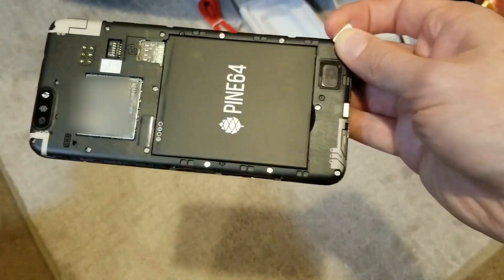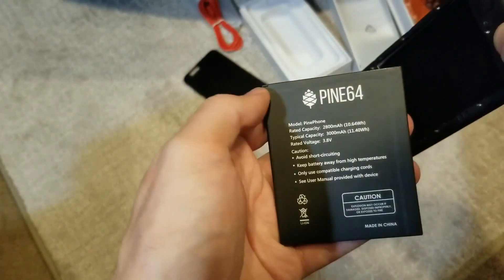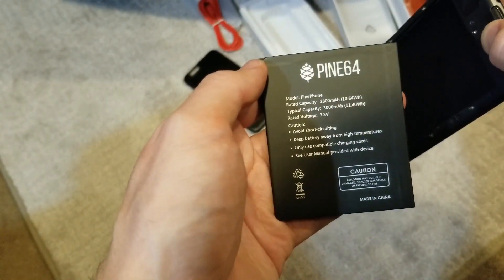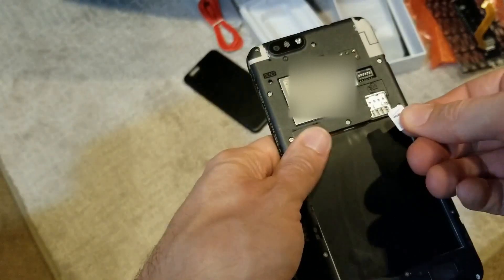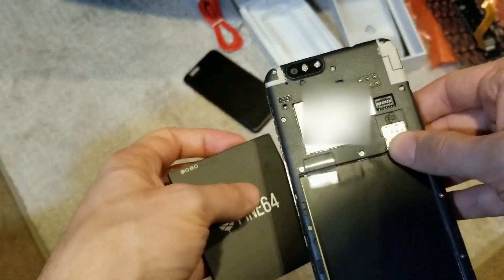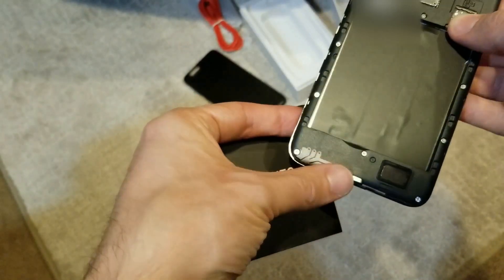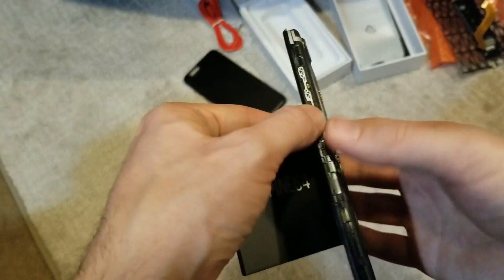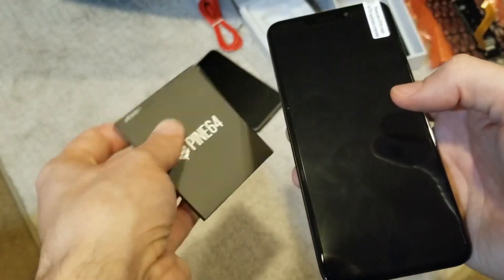I'm going to pull up the 2800 milliamp battery from the bottom. Here's the battery — rated capacity 2800 milliamp, typical 3000, 3.8 volt, don't short circuit, made in China. Sticking in my SIM card for Verizon — no idea if that's going to work. There's a little reset button there, and these are all antennas around the sides — these funky-looking dingly-doppers. Those are the buttons we saw on the left-hand side: volume up, volume down, and likely power.